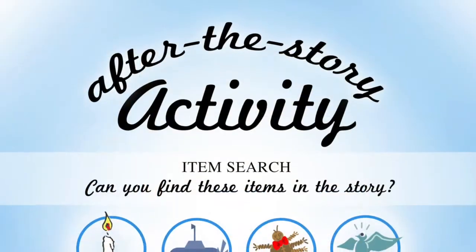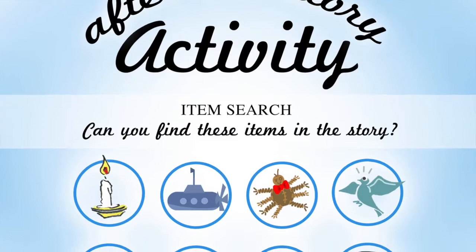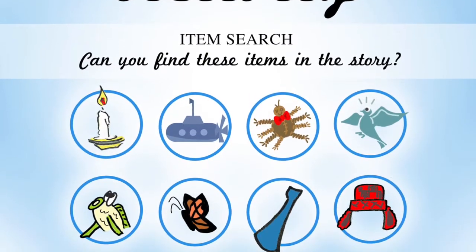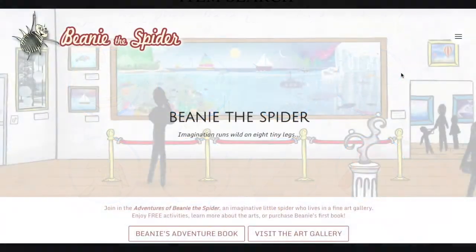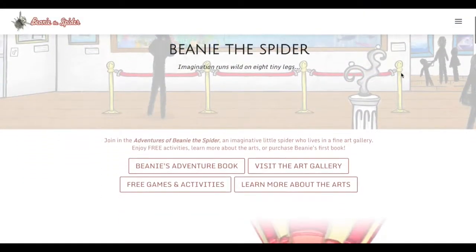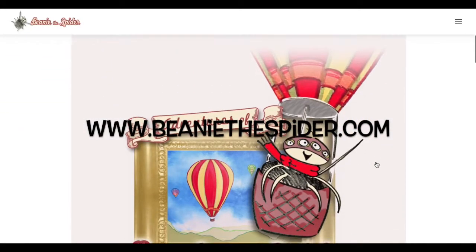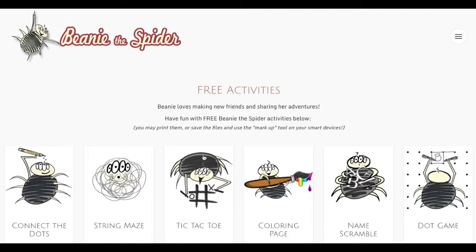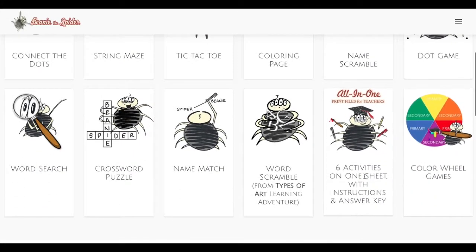Just when you think the story has ended, more fun begins, as after-the-story activities at the end of the book bring you back into Beanie's world and test your observation skills. Beanie likes to share, make new friends, and learn new things, which is why I've created a fun-filled website for Beanie called BeanieTheSpider.com. There you'll find loads of free art-related games, activities, and learning adventures featuring your new friend Beanie.